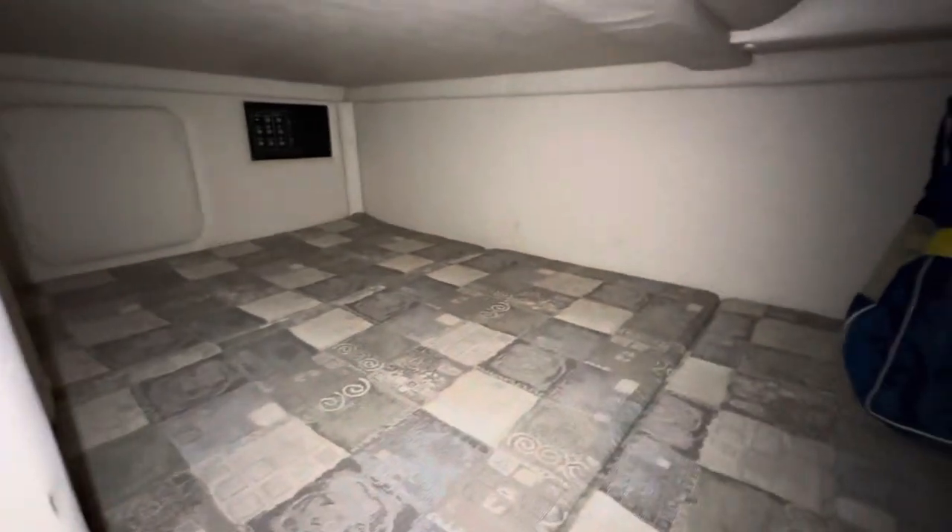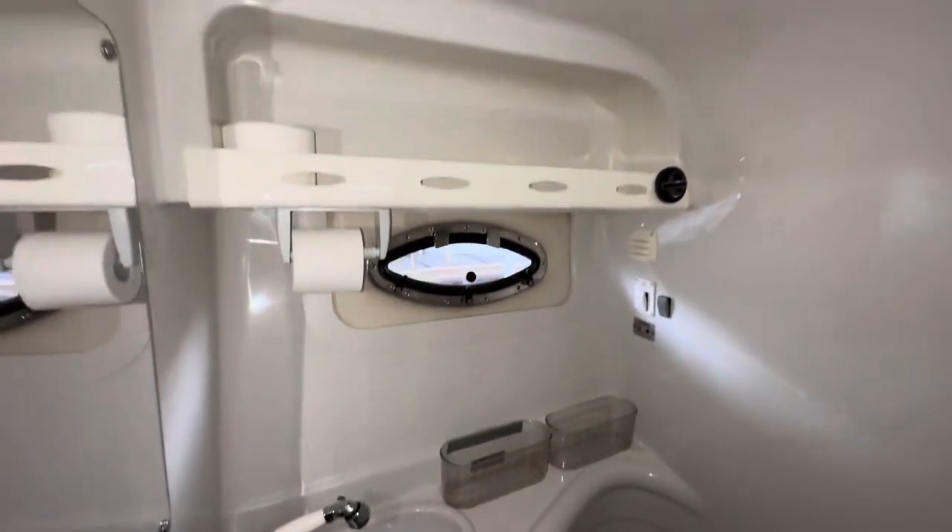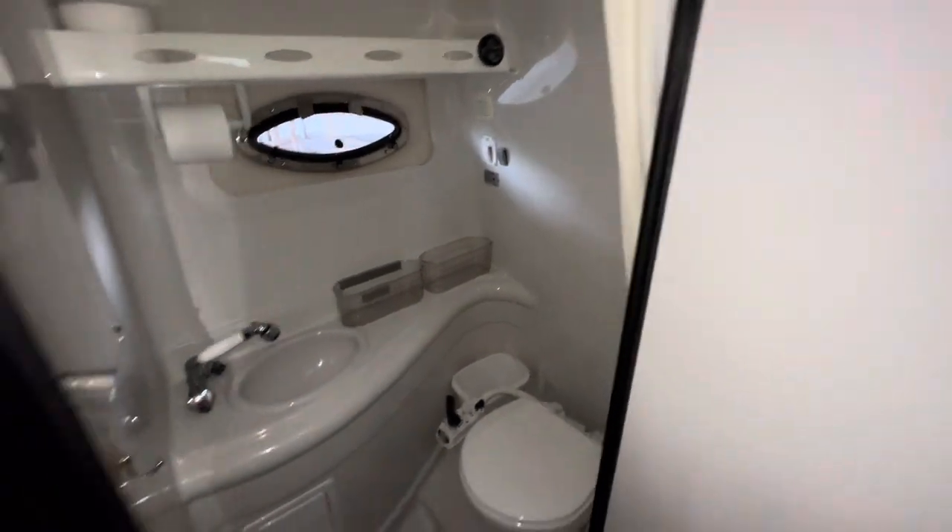Very roomy back in here as you can see, some sleeping quarters besides the V-berth up front that you can sleep in. There's the marine head — does have a shower. Next video I'll get footage of the engine compartment.